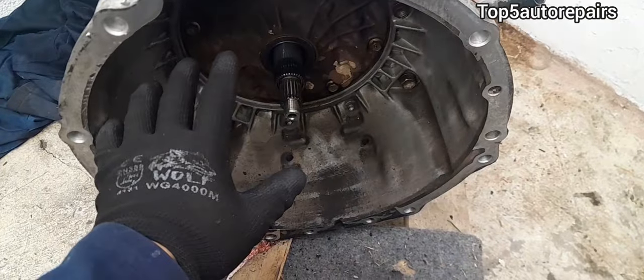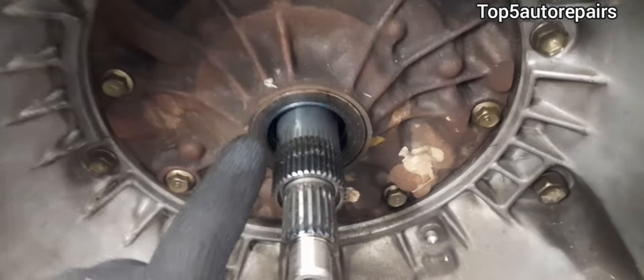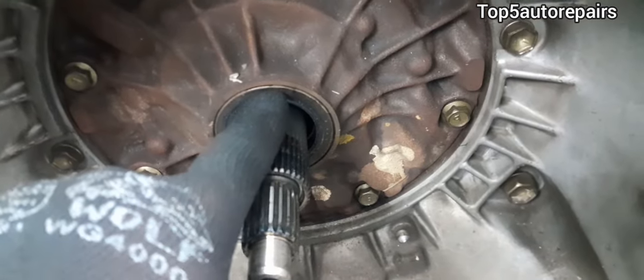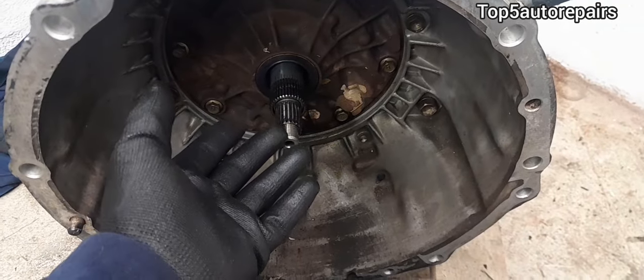If you see transmission fluid coming out of the bell housing area, this is going to be caused by a bad torque converter seal. When you're losing transmission fluid, this can definitely cause an overheating condition.